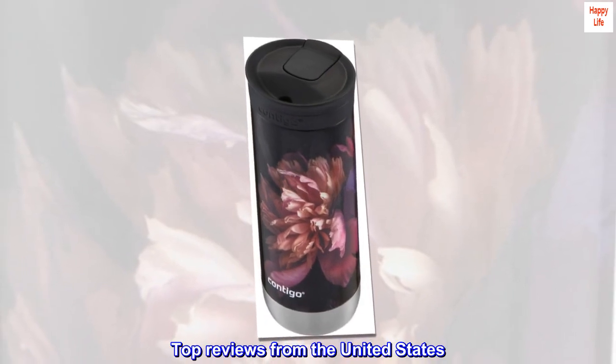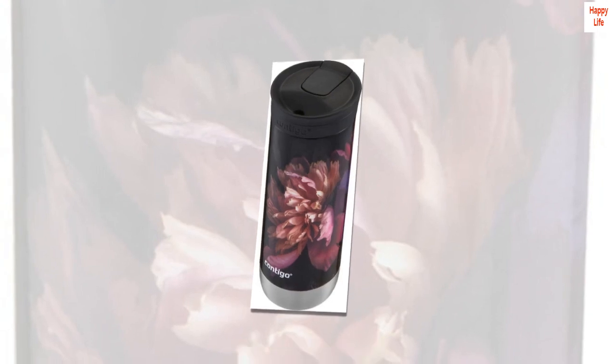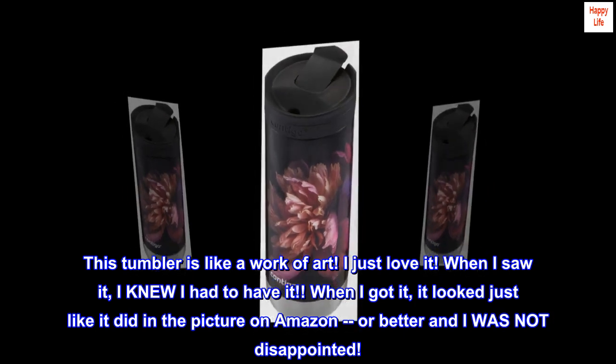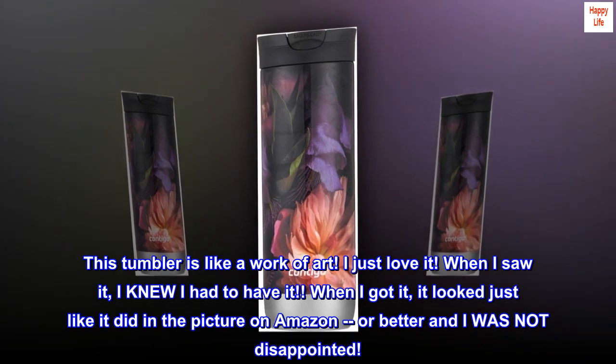Top Reviews from the United States. "It is like a work of art." This tumbler is like a work of art — I just love it. When I saw it, I knew I had to have it. When I got it, it looked just like it did in the picture on Amazon, or better, and I was not disappointed.